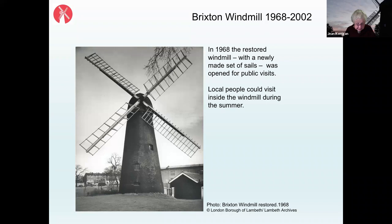In the 1968 restoration, two sets of sails were put on — the common sails that traditionally had sail cloth, and the patent sails that should have shutters in each space. However, no shutters were fitted at that time; they weren't fitted until the major restoration in 2010. Interestingly, some of the old buildings on what was then Cornwall Road, now Blenheim Gardens, were still standing, and a substantial hut had been built beside the windmill for park keepers, who would also open the windmill for visitors who could pay one shilling and sixpence to go up inside.